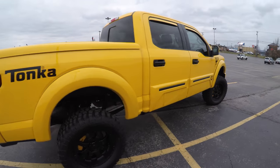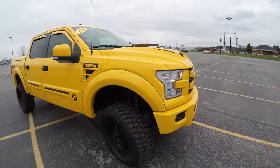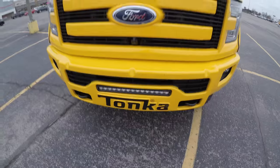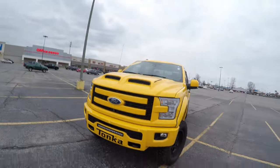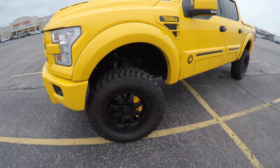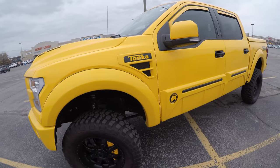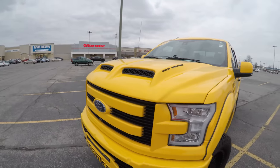Tonka — everybody knows Tonka trucks, little yellow trucks you used to play with as a kid. Well this is the real life version. This thing started life as an F-150 and got a ton of things done to it. We have various Tonka branding all over it. We have 20-inch wheels wrapped around BF Goodrich 325 all-terrains, and this thing's on a six-inch Pro Comp lift.